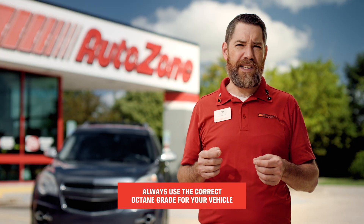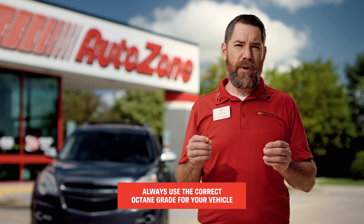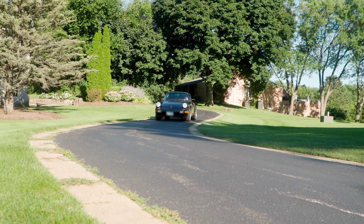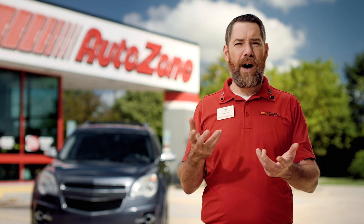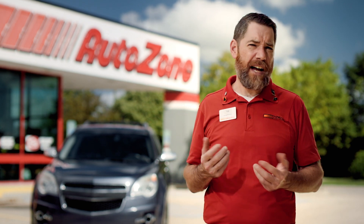High octane fuels do not necessarily improve performance in an engine that's designed for lower octane. In fact, using a high octane fuel in this case can actually hinder performance and mileage. The most concerning part is skipping on premium gas in a vehicle that's required to use it, like a high compression engine, turbocharged and supercharged vehicle. These vehicles need the recommended octane, otherwise issues like detonation, sometimes called pinging, can happen, which is not good.